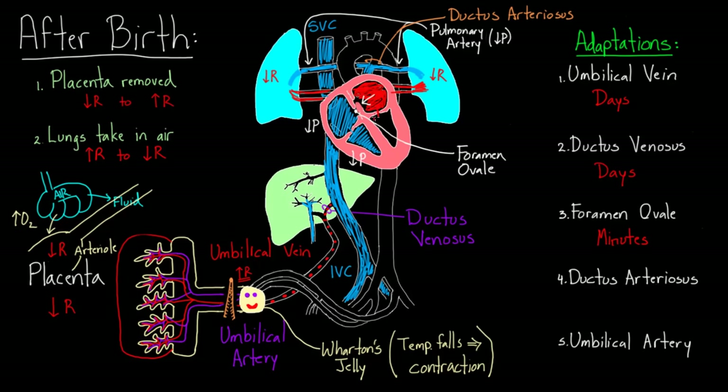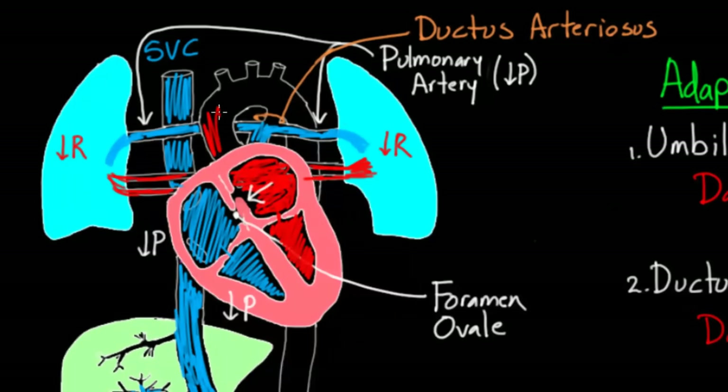Blood continues down into the left ventricle and gets squeezed into the aorta — oxygenated blood entering the aorta for the first time via the left side of the heart. Then there's the question of the ductus arteriosus. Initially, blood moved from the pulmonary artery into the aorta because pulmonary artery pressures were so high. But now those pressures are much lower, so if anything, flow would go the other way — from aorta into the pulmonary artery — since aortic pressures are now higher.